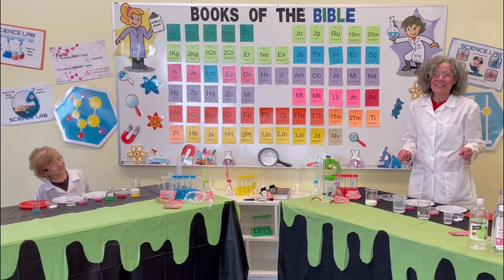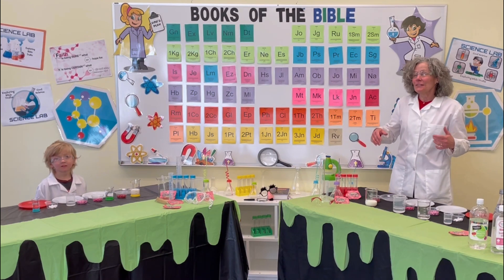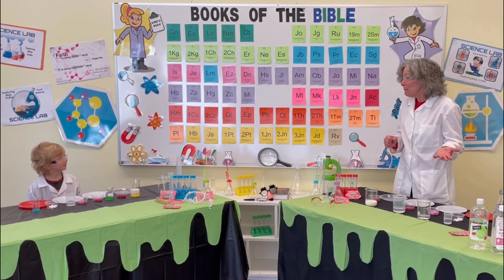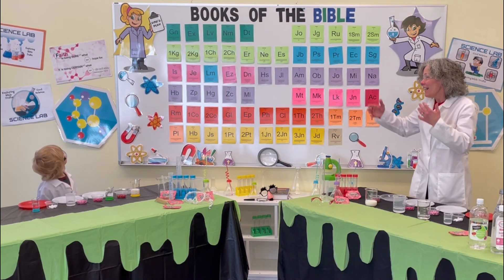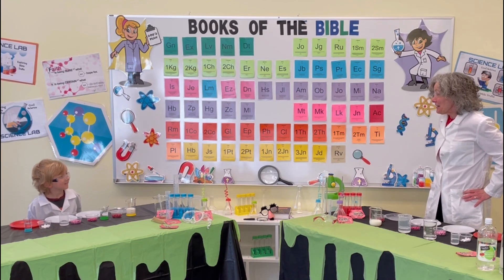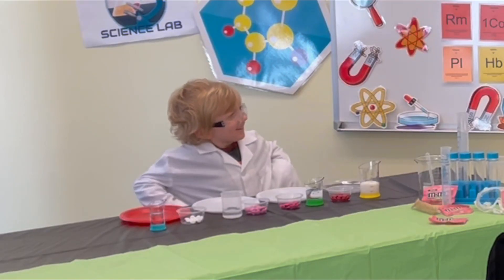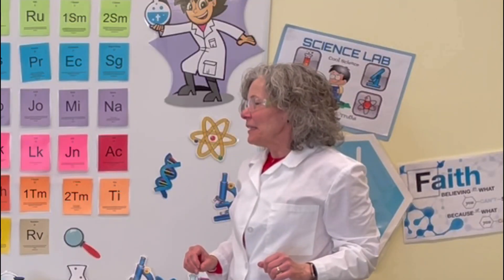Hi kids, Ms. Kathy here. We are in our science lab, and we're doing cool science while learning about Bible truth. Today I welcome my lab assistant, Oliver. Hi everyone. So are you ready to get started? Do we have our science glasses on? All right, I think it's time to get started.